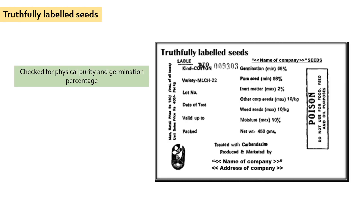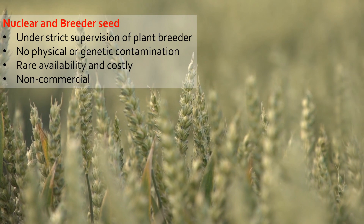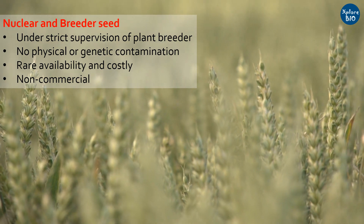Truthfully Labeled Seeds: These seeds are tested only for physical purity and germination percentage, but not for genetic purity. The seed quality can be checked by a seed inspector alone. It is applicable for both notified as well as released varieties. If you want to know the difference between notified and released variety, a separate video will be made on it. Unlike certified seed, truthfully labeled seeds do not require certification from any agency. The nucleus and breeder seeds are cultivated under the supervision of a qualified breeder in strict isolation to prevent any degree of physical or genetic contamination.